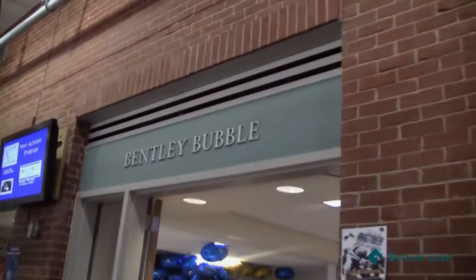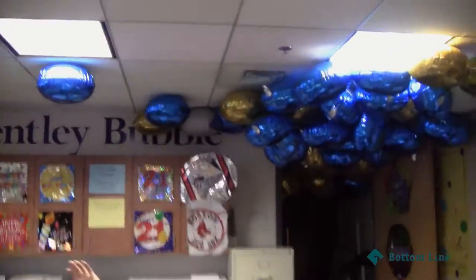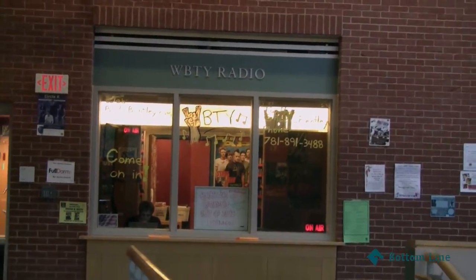Okay guys, so this is the Bentley bubble — where all of the organizations meet and have offices. So we're working here for homecoming weekend. We're in the student center right now. This is Seasons, where we were before, and this is WBTY radio. We have our own radio station here at Bentley.